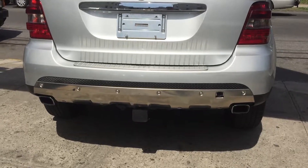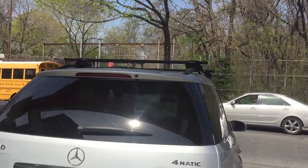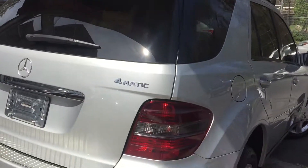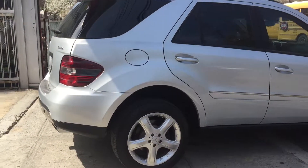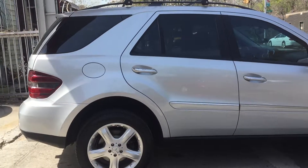It's got a tow hook cover right there if you want to haul anything. It's also got some roof racks over there that make it look nice and sporty. The rims are pretty nice on this truck — very nice truck.